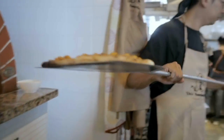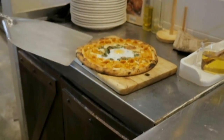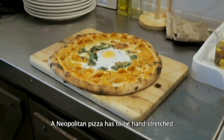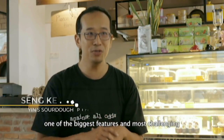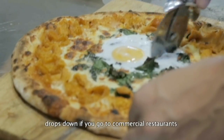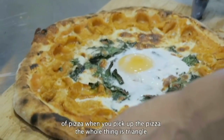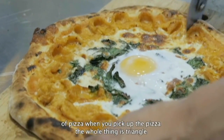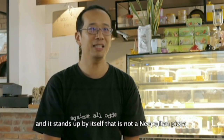Here it's a Neapolitan style pizza with sourdough as the crust. A Neapolitan pizza has to be hand-stretched. One of the biggest and most challenging features is that when you pick up the pizza, the whole pizza drops down. If you go to a commercial restaurant, when you pick up the pizza, the whole thing is a triangle and just stands up by itself. That is not a Neapolitan pizza.